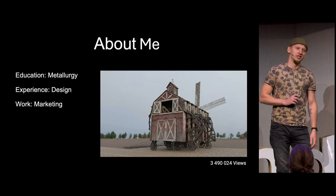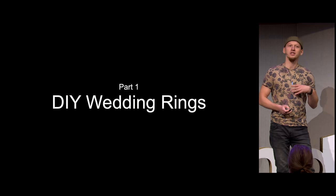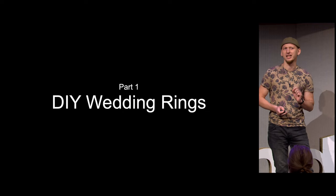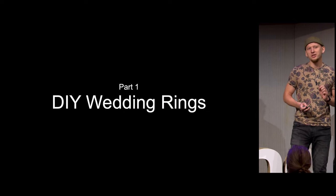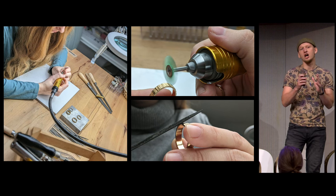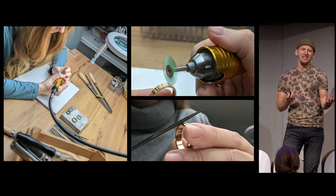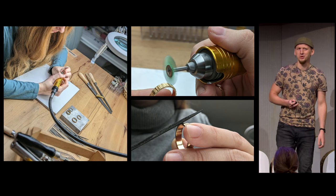We knew from the very beginning that we didn't want a classic wedding ring, but preferred something personalized that fitted our styles. We started doing them with DIY YouTube videos where the texture is carved onto the surface. In the end, it was okay-ish, but we knew we could do better.